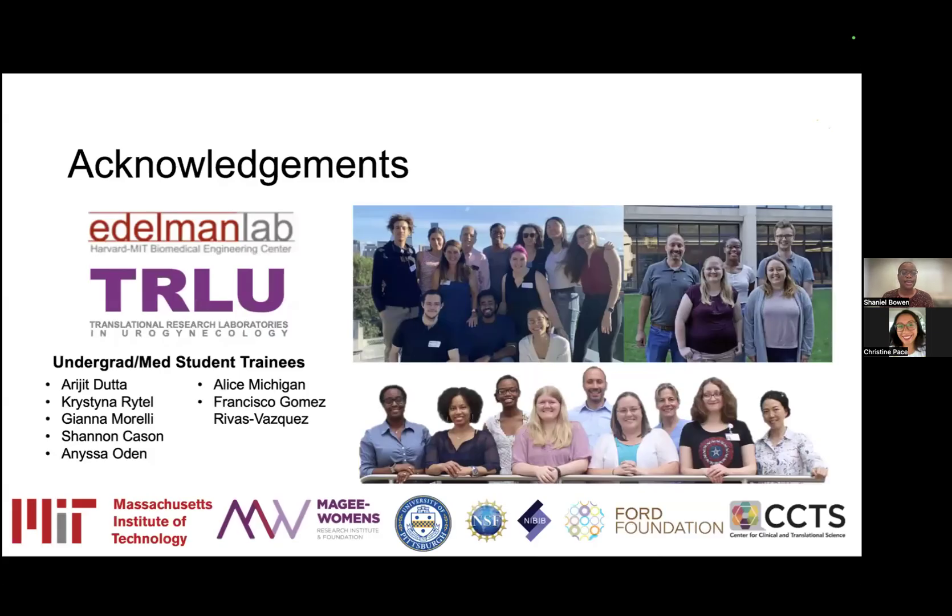I'd like to thank the Edelman Lab, the TRLU Lab, and my undergraduate and medical student trainees for making this work possible. I would also like to thank the Koch Institute Image Award Committee for selecting this work.